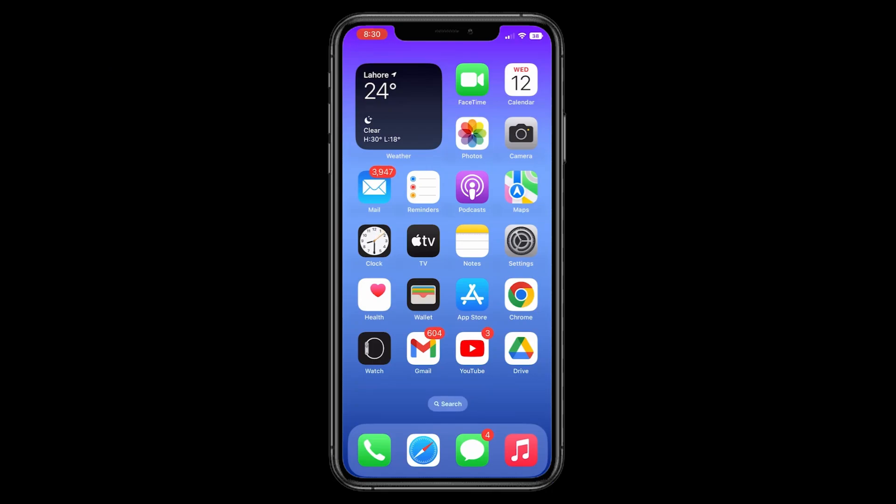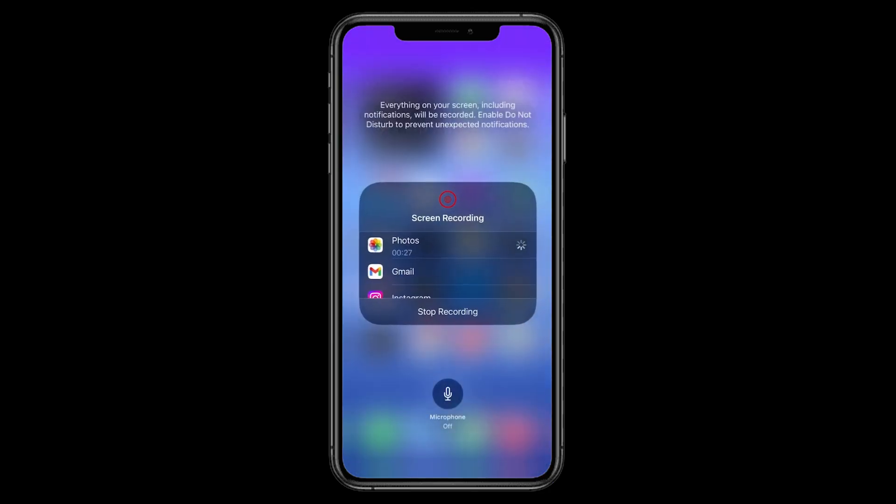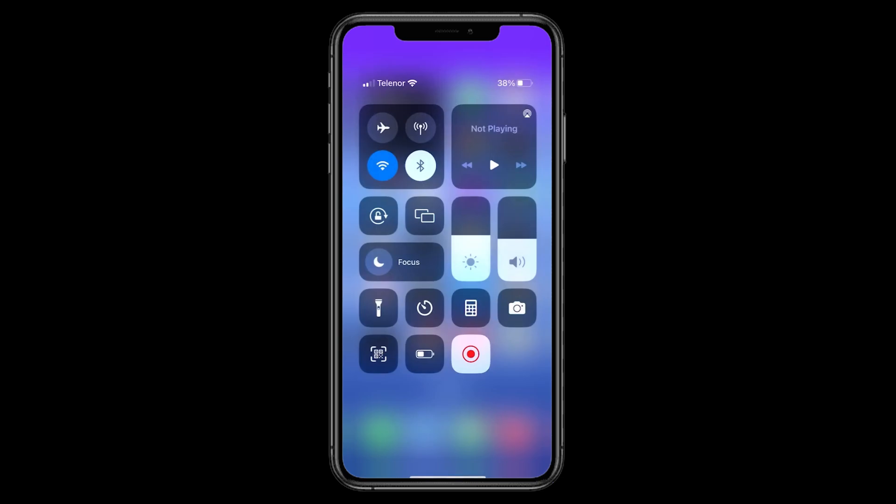Method 1. When you need to record incoming or outgoing calls on your iPhone, simply start the internal video recorder and ensure the microphone is on. Test it with a trial call first to see if it works for your specific iPhone model, because it works on some iPhone devices.